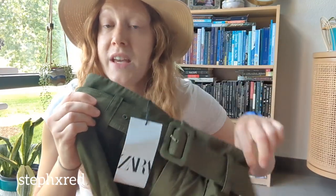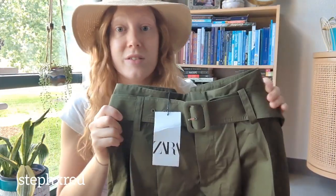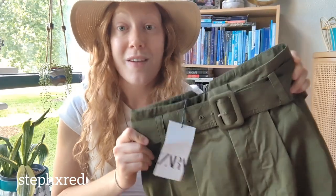Next up is a pair of Zara pants. This is another pair of high-rise, super wide-leg pants. I think these will be awesome for summer and they even have a matching belt.